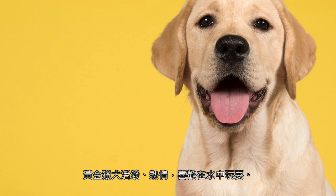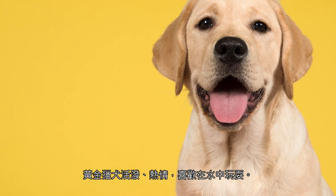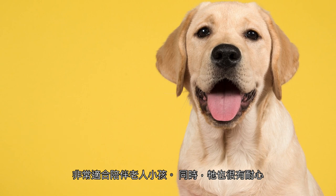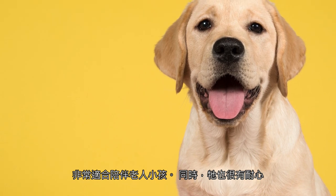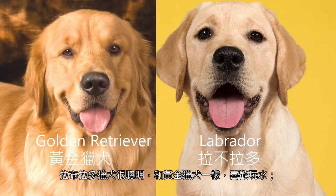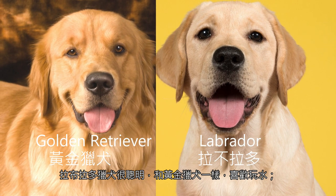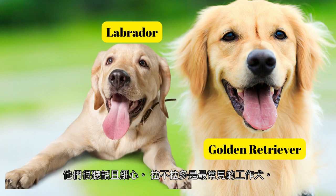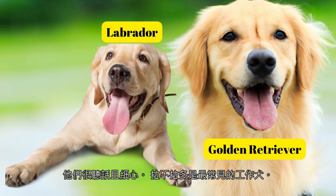The Golden Retriever is lively, enthusiastic, and loves to play in the water. It is very suitable for accompanying the elderly and children, and is also very patient. Labrador Retrievers are intelligent, calm, and, like Golden Retrievers, love to play in the water. Highly obedient and attentive, they are the most common working dogs.